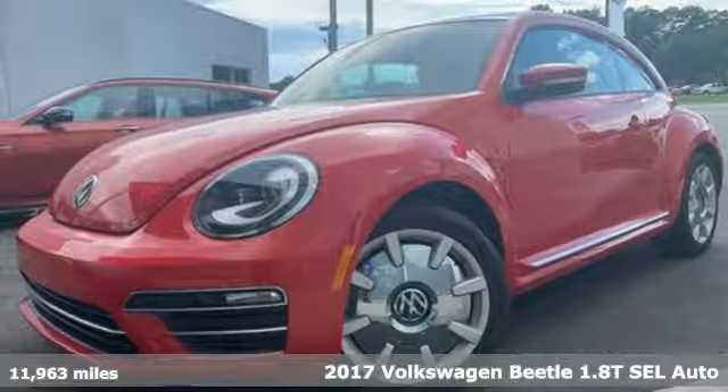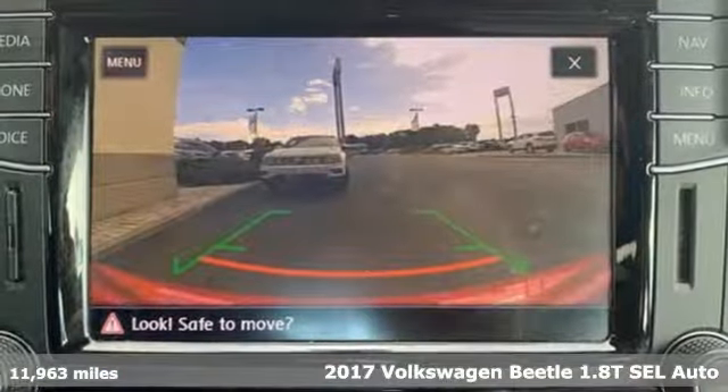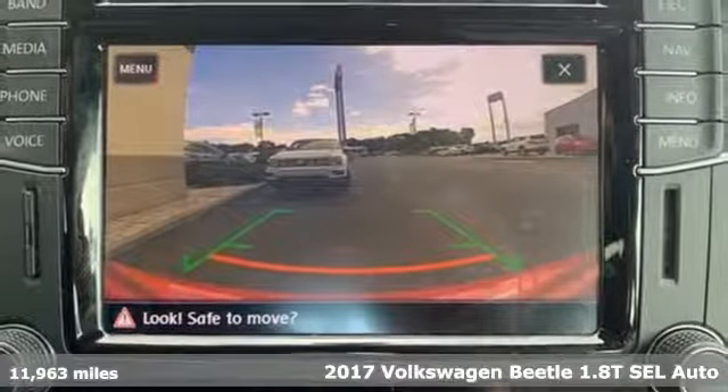Here's a 2017 Volkswagen Beetle. Break the mold and outrun the crowd in this iconic Beetle.